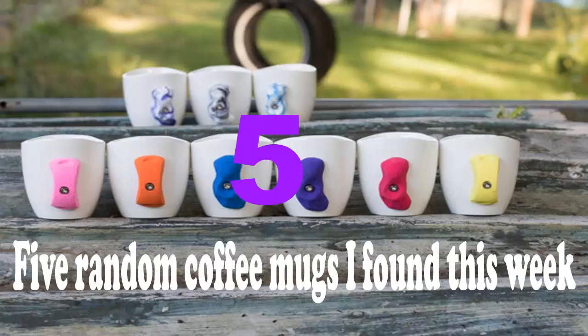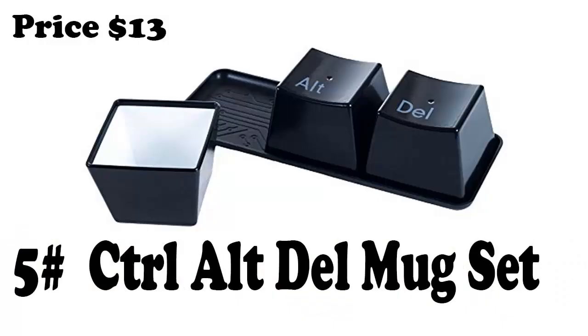Number 5: Control R Delete Bug Set. This set comes with 3 plastic 8 oz cups and a tray with circuit board etchings. It's all dishwasher safe and it is only 13 bucks. If you want to purchase, links are available in the description.